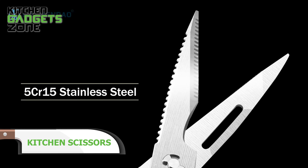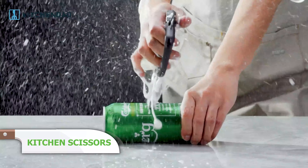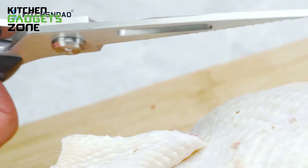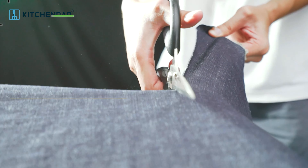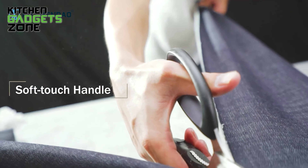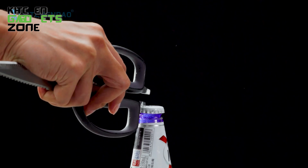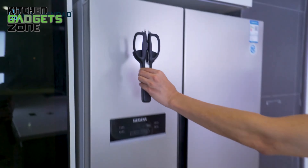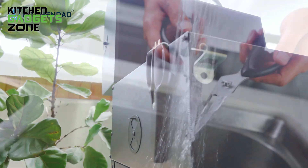For culinary maestros, KitchenDao brings the premium 5-year warranty kitchen scissors. These premium shears are a mandatory purchase for any cook who demands excellence, built from high-quality 5KR15 stainless steel ensuring durability. Advanced CNC technology blades provide precise cuts for fish, poultry, meats, and more. The magnetic blade sheath keeps your scissors stored and safe, while the soft handles offer comfortable use. With a dimension tolerance of 0.01mm and ultra-sharp micro-serrated blades, the KitchenDao kitchen scissors are the ultimate tool for any kitchen.